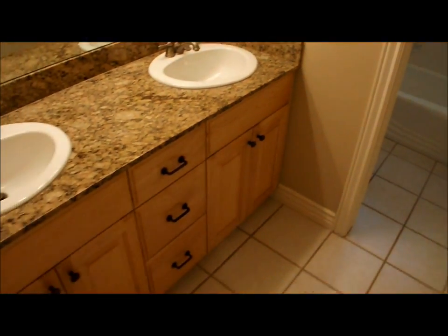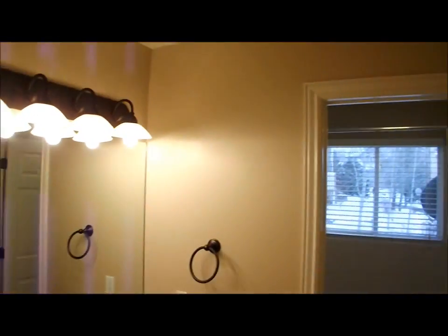This is bedroom number three. All the walls in here look good. There's just a small stain in the carpet there. This is the upstairs guest bathroom — everything in here looks good, no damage.